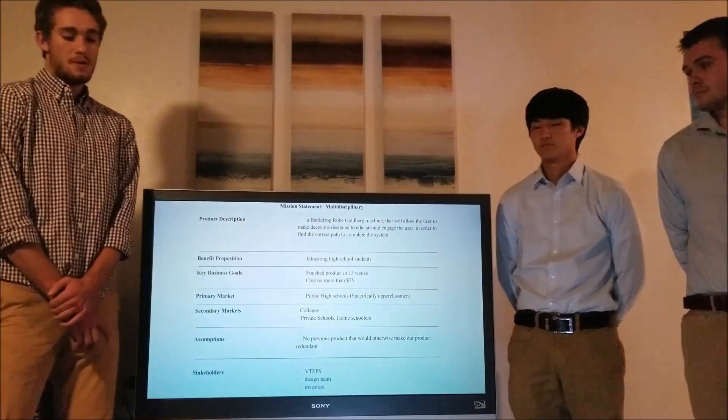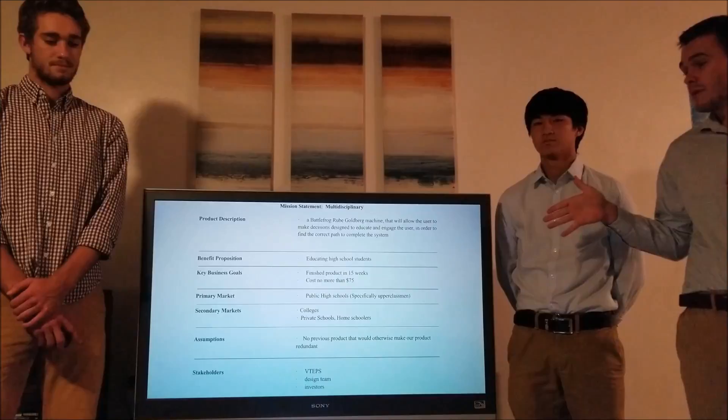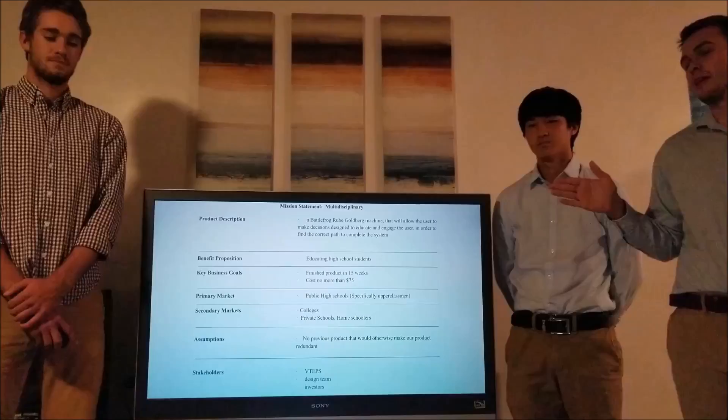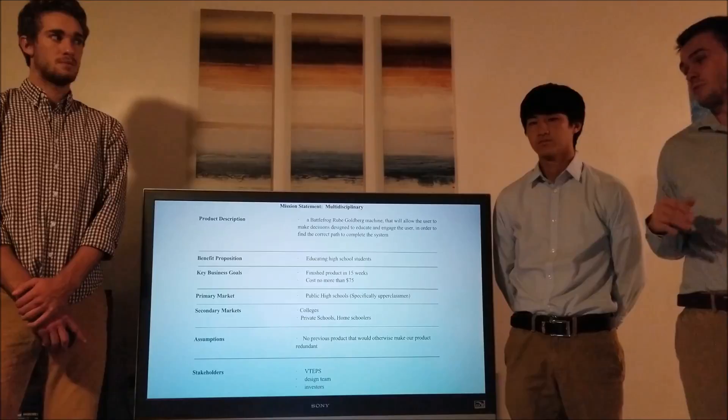Our product is an educational Rube Goldberg machine that demonstrates applied mathematical concepts. The student is given 3 stations and the only way the Rube Goldberg machine is able to complete is by getting 3 correct answers and completing every station. Our benefit goal is to educate high schoolers, and we've outlined 2 key business goals: finishing in 15 weeks and having our unit cost be under $75.